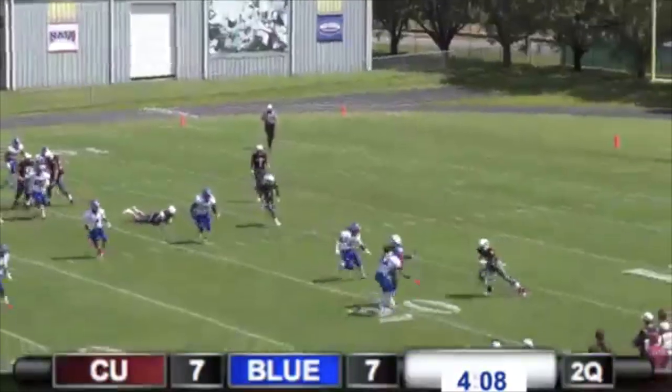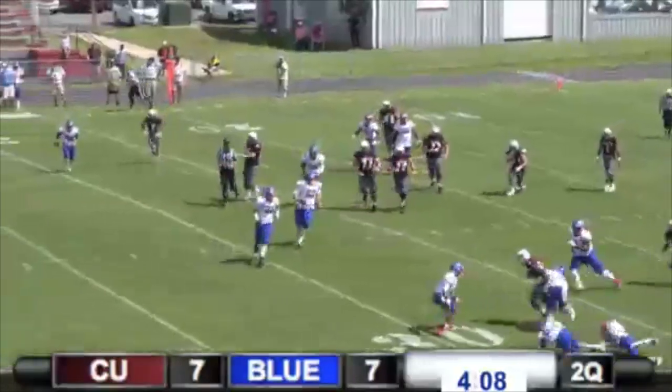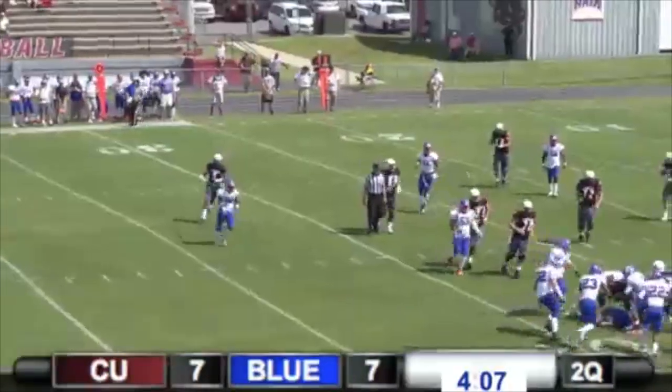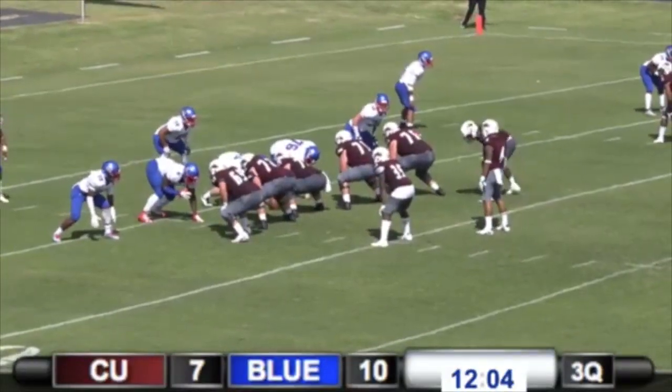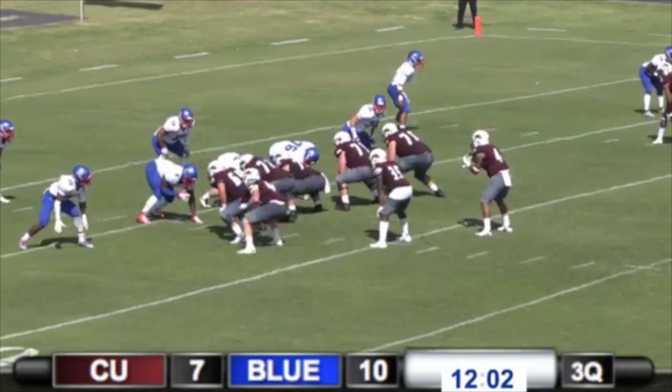Huntley throws it out to the flat, nice grab, makes the catch. Rogers spinning for extra yardage. Chris Parker is a halfback — now they send motion from right to left.